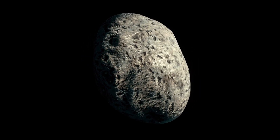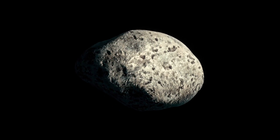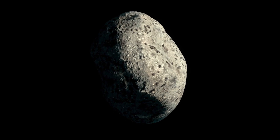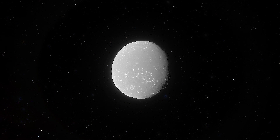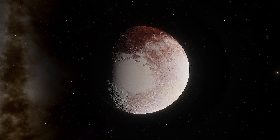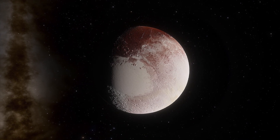Scientists previously thought Hygieia was a chunk of rock with diameters of 350 kilometers one way and 500 kilometers the other. New measurements estimate its diameter is just over 430 kilometers, less than one-fifth of the width of its cousin Pluto, which has a diameter of about 2,400 kilometers.